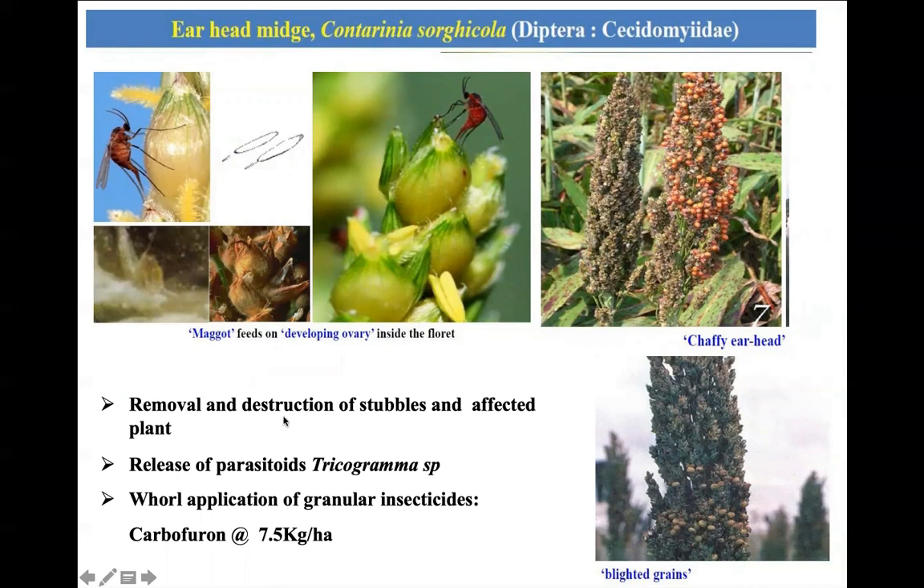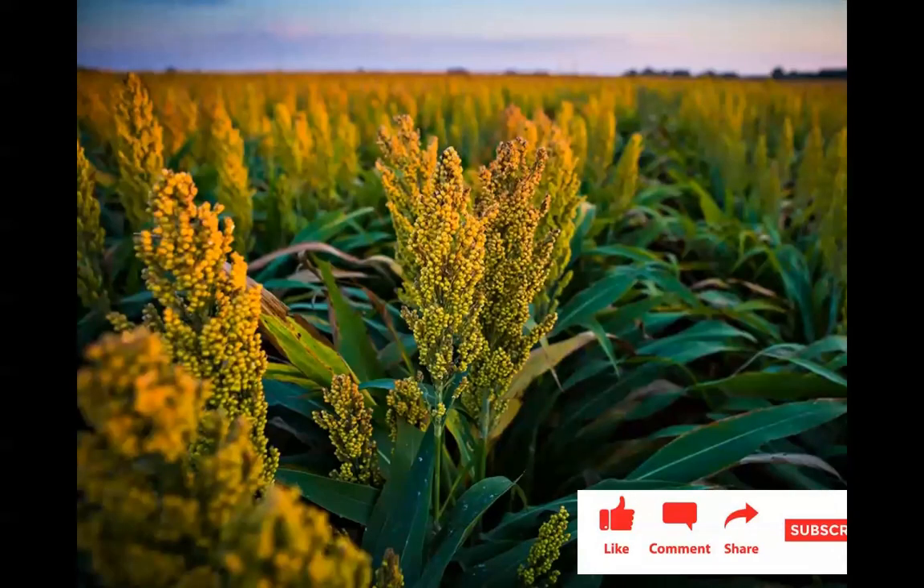In the later stage, when the maggot develops and emerges into an adult, the pupal case can be seen protruding out from the spikelet. Ear head midge can be managed by removal and destruction of stubble and affected plants from the previous season so the pest cannot carry forward. Release of parasitoids and whorl application of the granular insecticide carbofuran can also be done. This is all about the pests of millets.